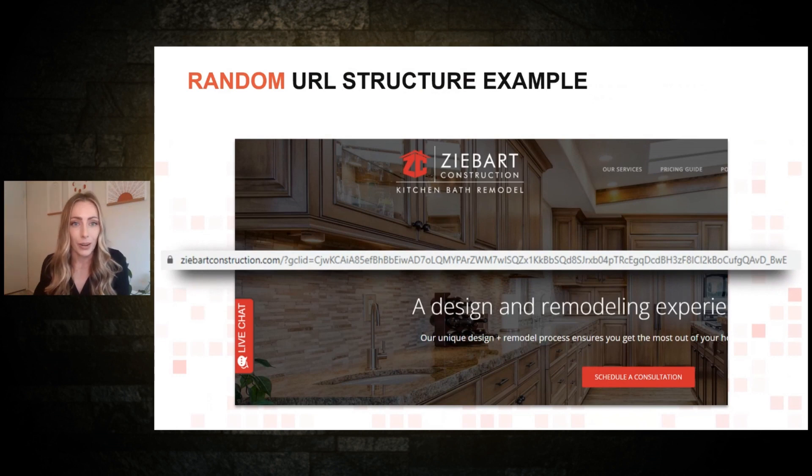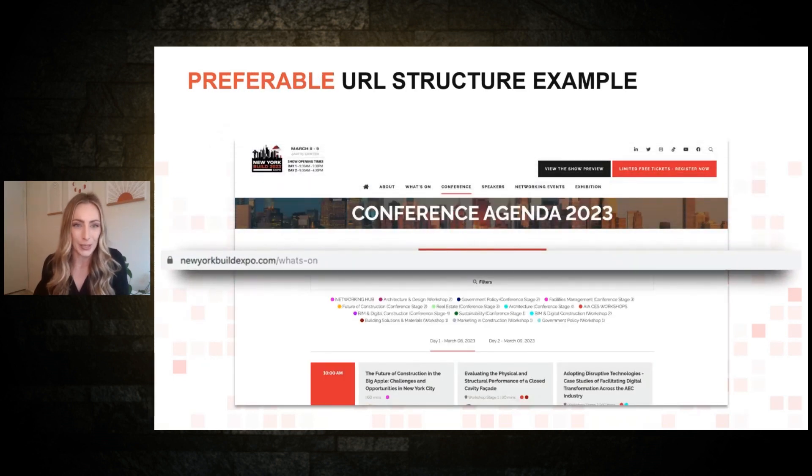Next, let's talk about URLs. A long random URL with letters and numbers means nothing to a visitor or a search engine. A better example is your structured website URL followed by a slash and the name of the page. These are important because they also work as keywords on the back end for SEO, helping you rank higher with Google. Clear URLs help people arriving on your site understand what's going on and help more people find your content.